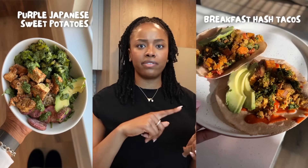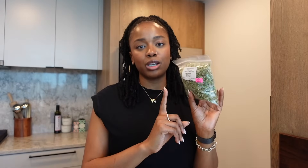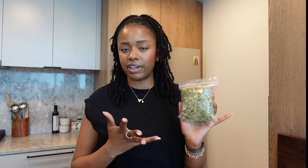Also sweet potatoes — I like to have these because they are a complex carb. They're filling and you can have them for breakfast, lunch, dinner, or a snack. I always have sweet potatoes on hand. I'm also a sprout girl, so these are actually broccoli sprouts. There are so many different types of sprouts out there, but sprouts are a powerhouse of nutrition. I always keep sprouts on hand — I like to throw these on sandwiches, salads, and roasted veggie bowls.